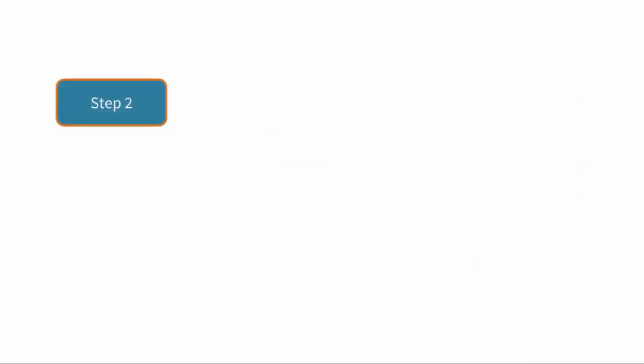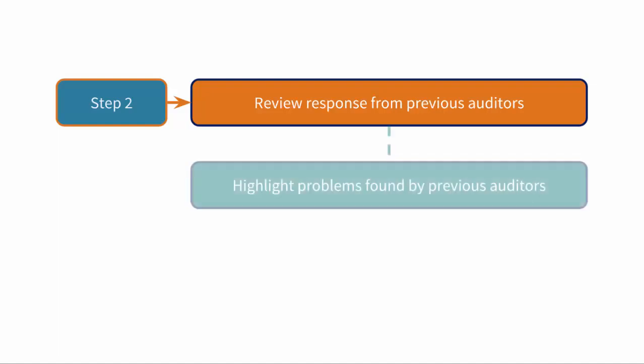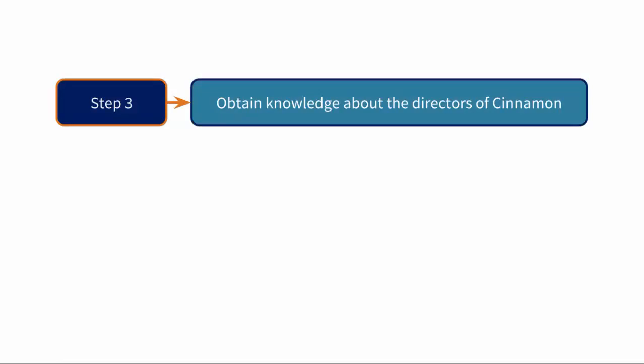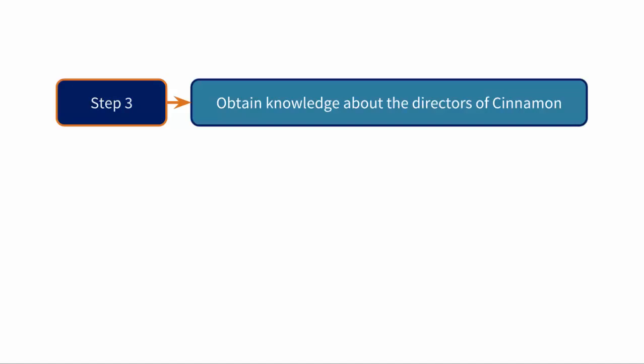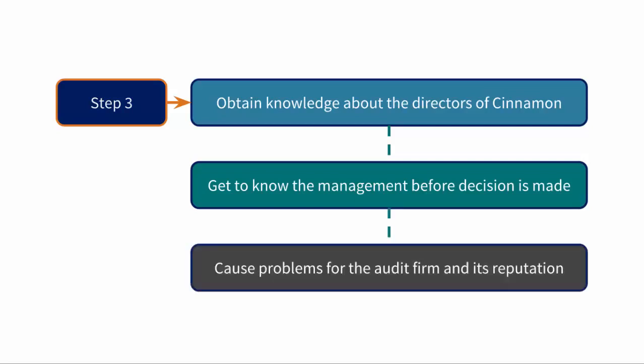Another point worth mentioning about professional clearance for another mark would be to ensure you review the response. You should use the content of the response to make your decision on whether to accept. The previous auditors may inform you that there are still outstanding fees or that information has been withheld from them during their audits. This kind of information is important to determine if this is the kind of client you want to work with. Salt and Pepper should also consider their knowledge of the directors of Cinnamon — information should be obtained regarding the behaviour and integrity of the directors, and time should be taken getting to know them before making a decision.